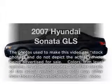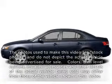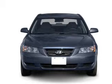Presenting the 2007 Hyundai Sonata. Everything you need under one roof with this great vehicle.